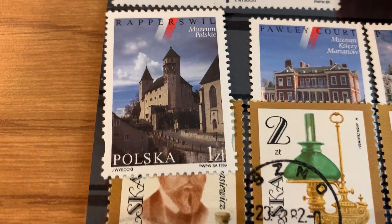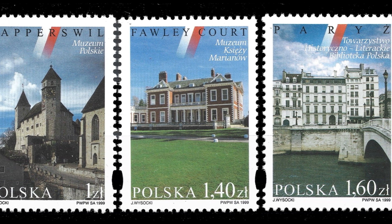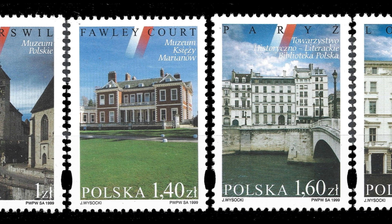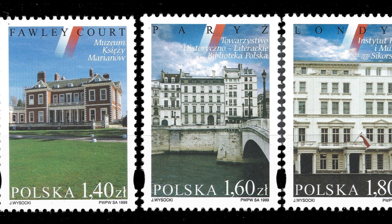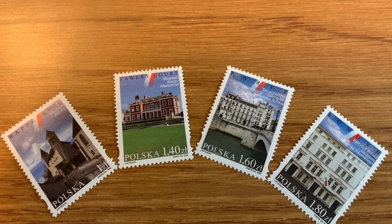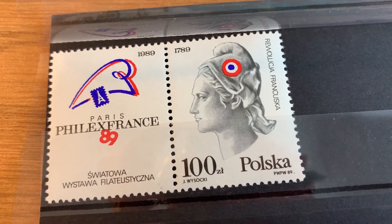I also got this set from 1999 which depicts various Polish cultural buildings located in foreign countries: the Polish Museum in Switzerland, the Marian Fathers Museum in the United Kingdom, the Polish History and Literary Society Library in Paris, and the Polish Institute and Sikorsky Museum in London. An attractive set that will appeal to those who collect architecture on stamps.